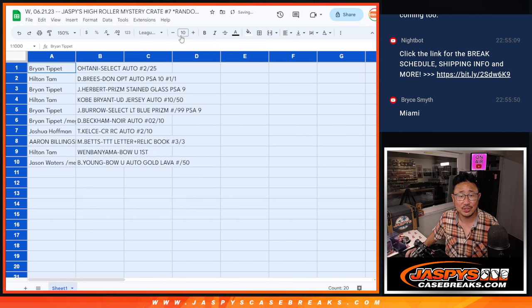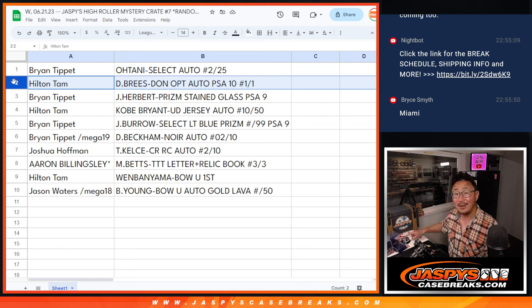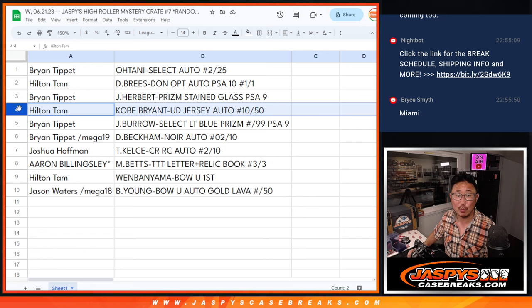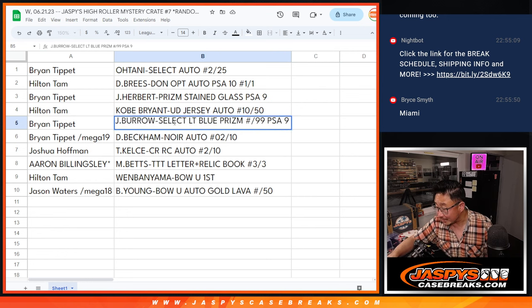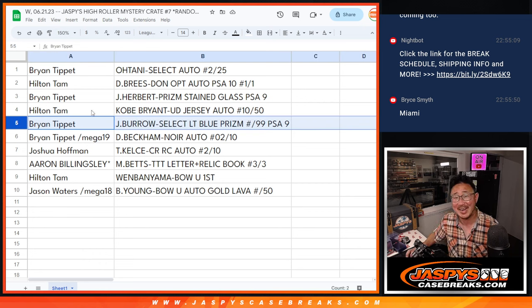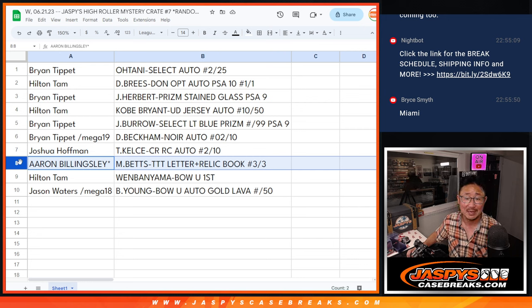Congrats everybody — a lot of great hits here. Brian, you got the Ohtani auto, Select Baseball two out of 25. Hilton, you got the Drew Brees Donruss Optic auto PSA 10. All aboard the big hit express. Brian, you got the Justin Herbert Prizm stained glass PSA 9. Hilton with the Kobe Bryant Upper Deck jersey auto, ten out of fifty, on-card auto. Brian with the Joe Burrow Select light blue prism to 99, PSA 9. With the spot that you won — the Beckham, the David Beckham Noir autograph, two out of ten. Joshua with the Travis Kelce Crown Royale rookie auto to ten. Aaron Billingsley, the Mookie Betts letter relic book, three out of three.